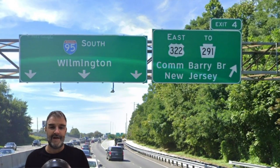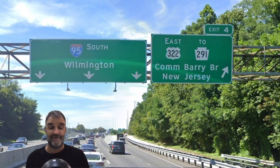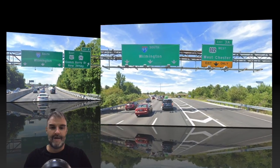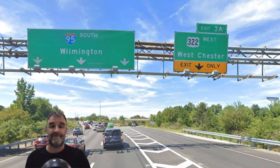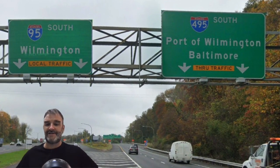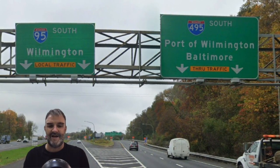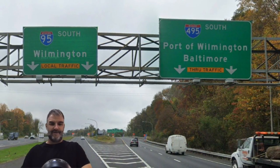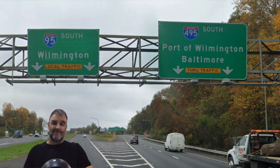We meet the Commodore Barry Bridge in Chester, and it is actually acknowledging that it goes to New Jersey — just New Jersey itself, no city. And 95 South Wilmington. Here we're meeting 322 for West Chester, not to be confused with Chester Chester, and 95 South Wilmington. We meet 495 just before we enter Delaware, and it is signed for Port of Wilmington and Baltimore. 95 itself just for Wilmington — they want through traffic on 495, and from what I heard in the comments, sounds like it is a good road.